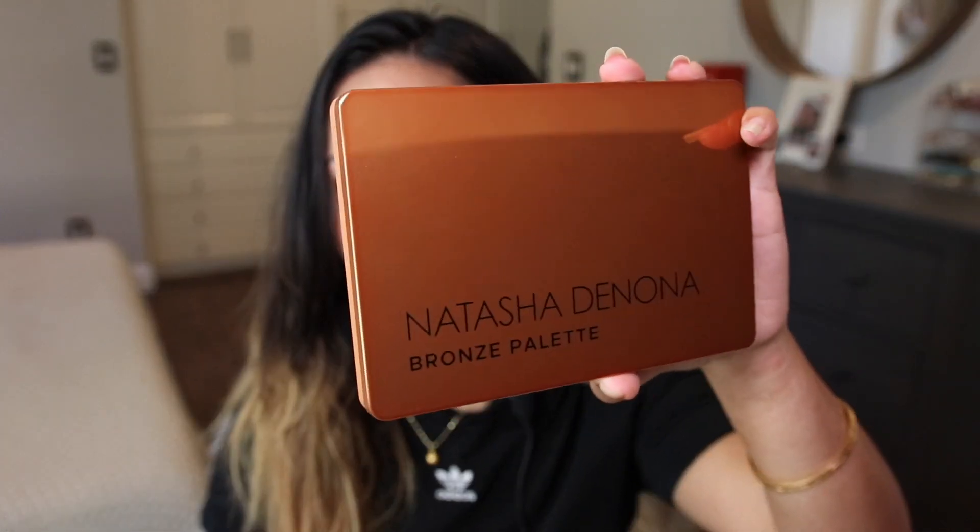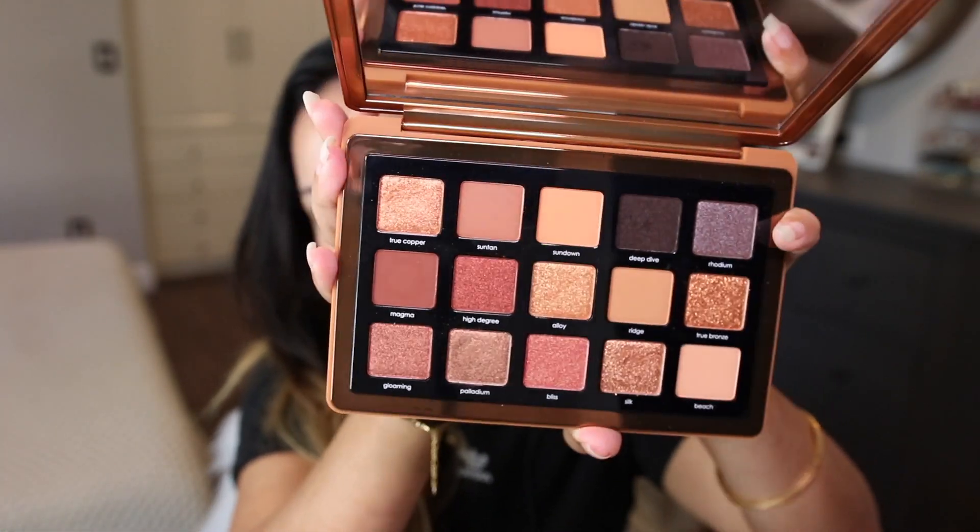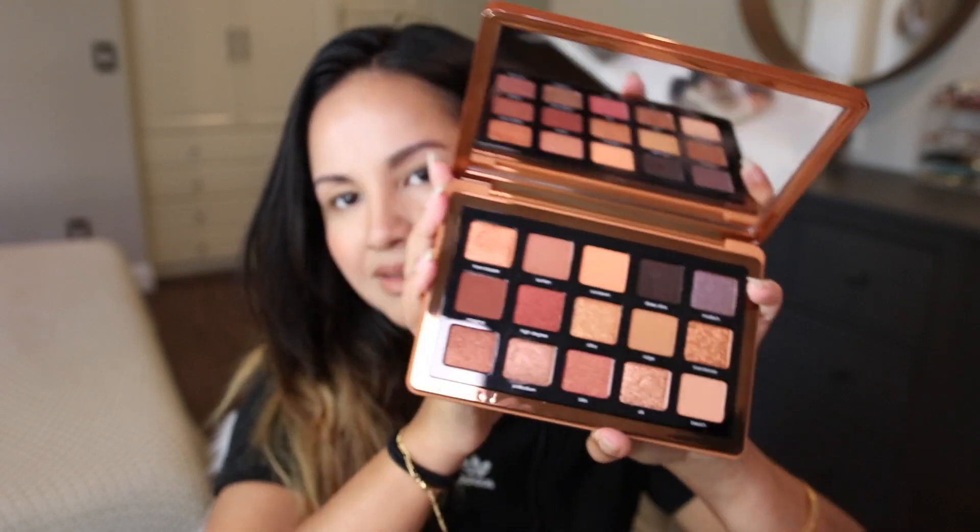Hi guys, welcome back! If you're new to my channel, I am Shu. Today I decided to film using the Natasha Denona Bronze palette — this is her midi size one. This was released I believe two or three years ago.